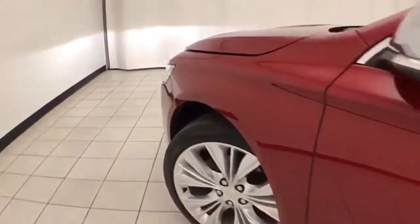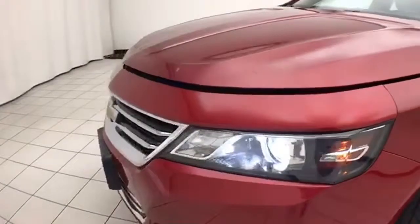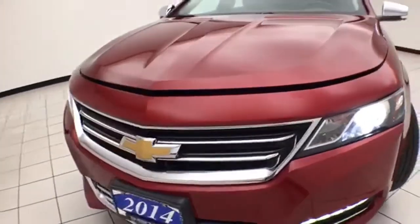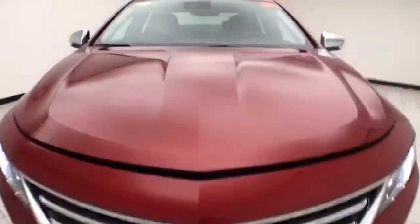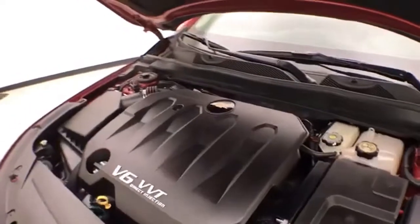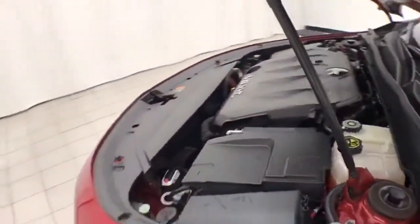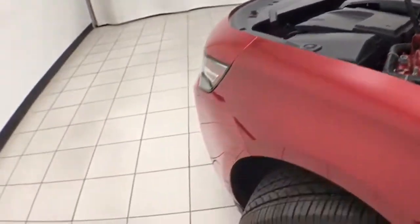Under the hood, this Impala has a 3.6-liter V6 producing 305 horsepower, and it's just as clean under the hood as the rest of the car. Excellent fuel economy, especially for a full-size sedan — an EPA city average of 19 miles per gallon and 29 on the highway.